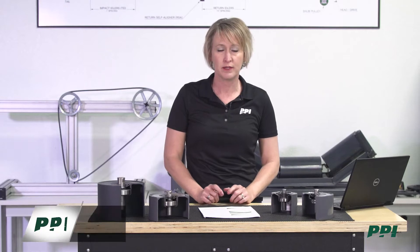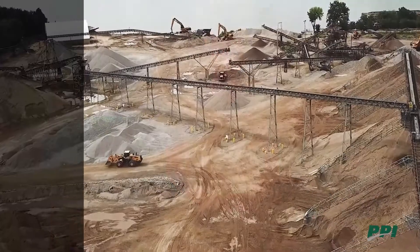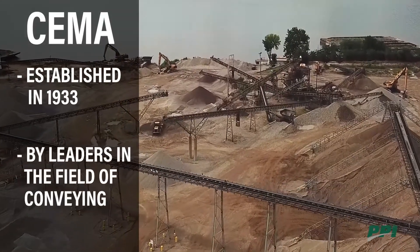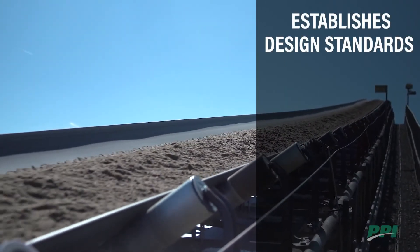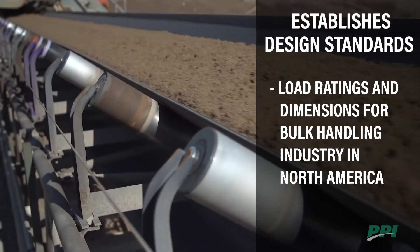In this section we're going to go over a SEMA breakdown of the idlers. First we need to talk about what SEMA is. SEMA is the acronym for the Conveyor Equipment Manufacturers Association. It was established in 1933 by leading designers, manufacturers, and installers of conveyor and conveyor components. SEMA establishes design standards such as load ratings and dimensions for the bulk handling industry in North America.